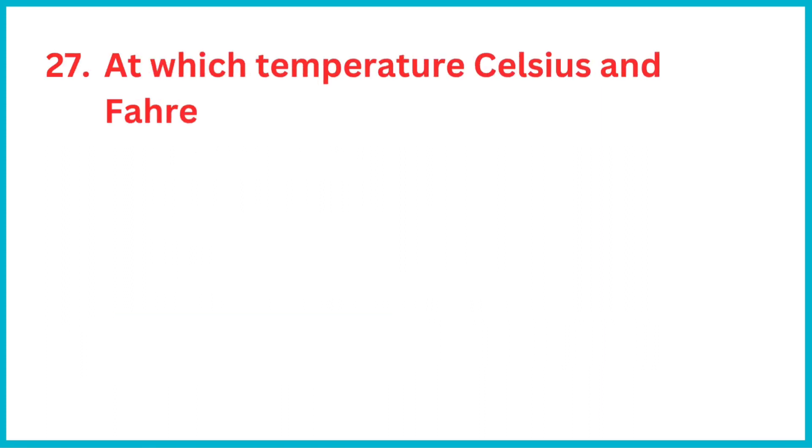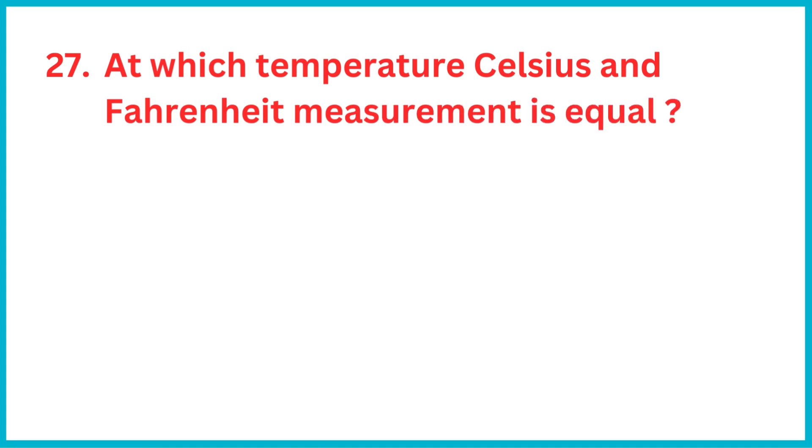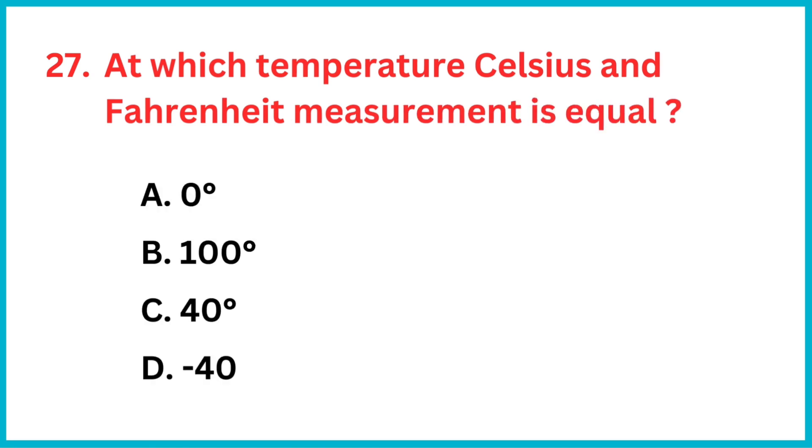At which temperature are Celsius and Fahrenheit measurements equal? The correct answer is option D, minus 40 degrees.